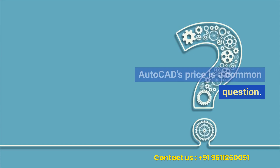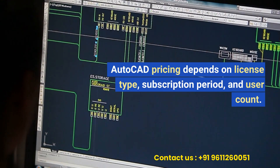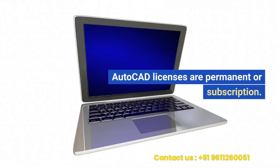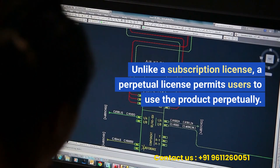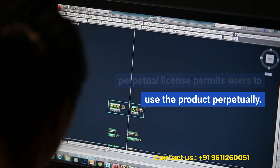AutoCAD's price is a common question. AutoCAD pricing depends on license type, subscription period, and user count. AutoCAD licenses are permanent or subscription. Unlike a subscription license, a perpetual license permits users to use the product perpetually.